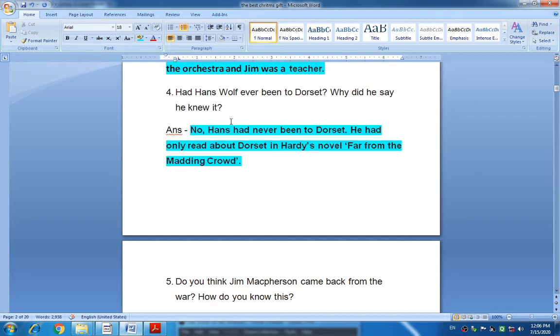Had Hans Wolf ever been to Dorset? Why did he say he knew it? The answer is: No, Hans had never been to Dorset. He had only read about Dorset in Hardy's novel 'Far from the Madding Crowd.' Hans Wolf had never been to Dorset but only read about it in that novel.